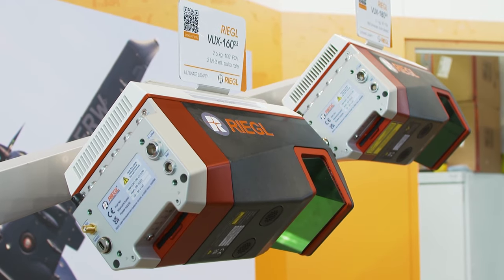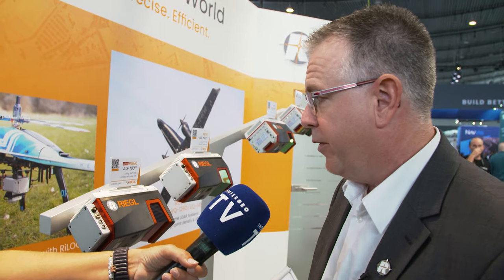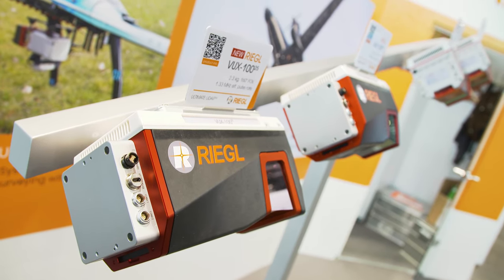Next is the lineup of their UAV laser scanner segment, with a new member in the family: the VUX100 Edition 25. It features an incredibly large field of view of 160 degrees, with 1.5 megahertz as the pulse repetition rate and 1.3 megahertz for the effective measurement rate. This is the smaller brother of the well-established VUX120, 160, and 180 series.